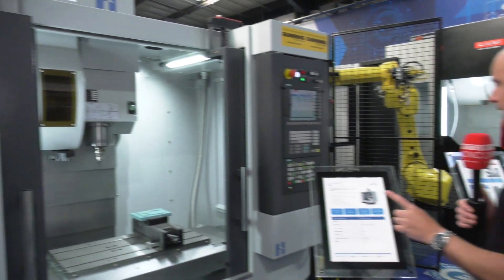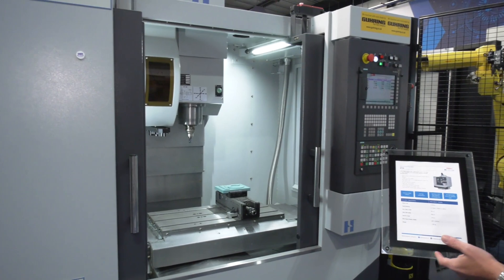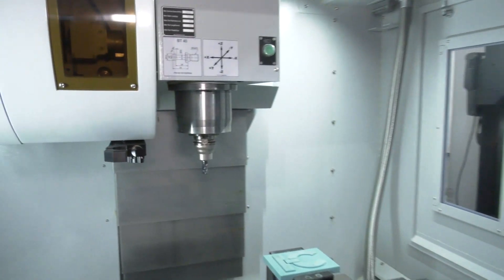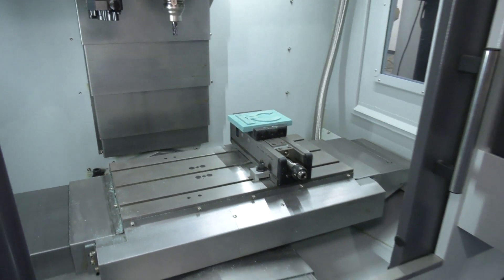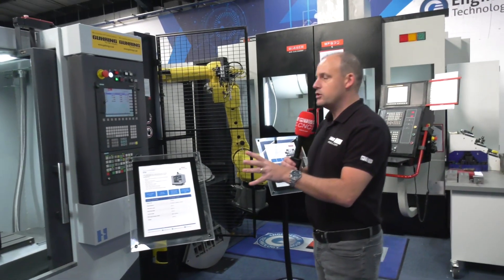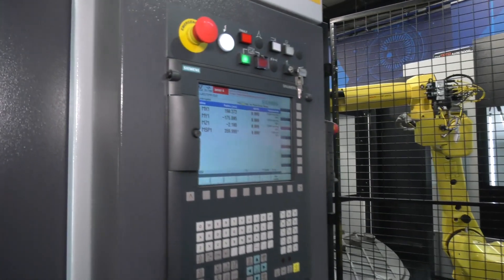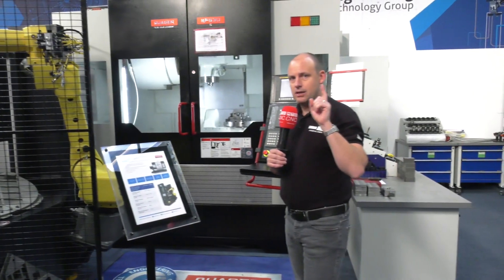The first machine is a Hardinge Bridgeport V710. This is a very compact three-axis machining centre with a 12,000 rpm spindle, 710mm in the X-axis, 400mm in the Y-axis, and a nice big table at 800 by 400. Ideal if you've got a machine shop and you're looking for a small vertical machining centre with quite a lot of tool capacity — it's got a sidearm tool capacity — plus a Siemens control if that's your control of choice. There's a special offer on that machine.